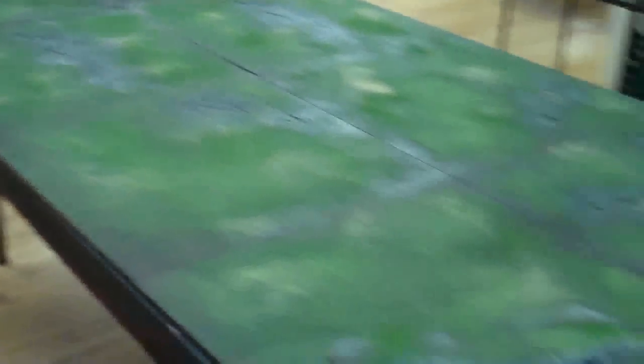Check out this board. This is a Realm of Battle board by Games Workshop. This is an example of the different types of projects that we can do — we love to do these. This is an 8-footer, which is fantastic, makes me absolutely happy. I'd love to play a game of Warhammer Fantasy on this.